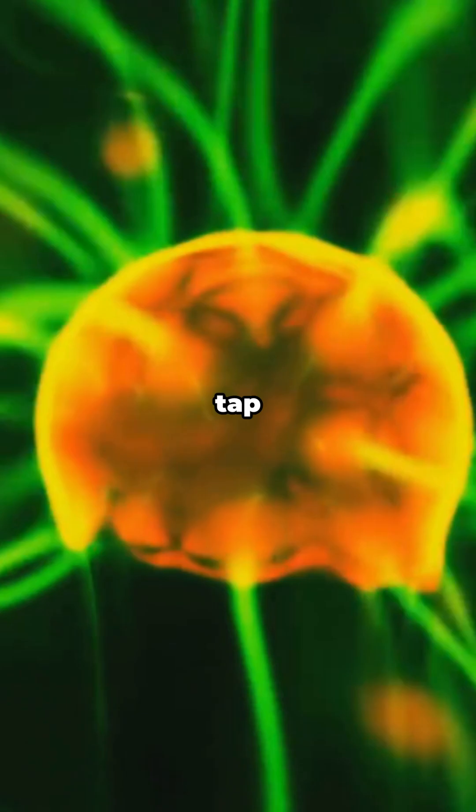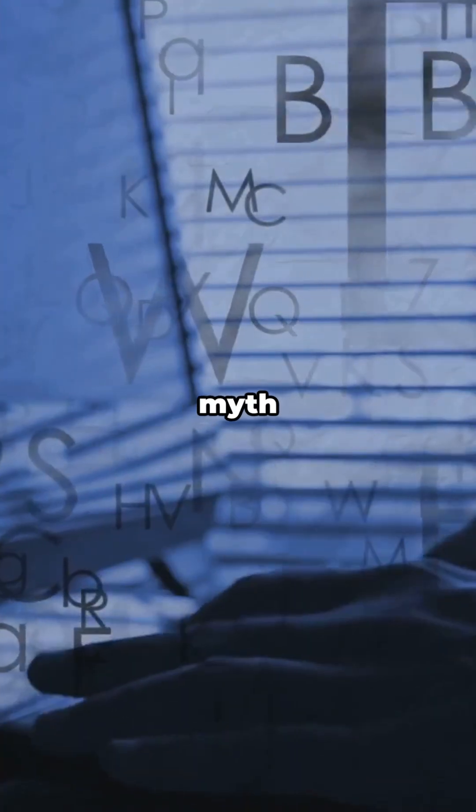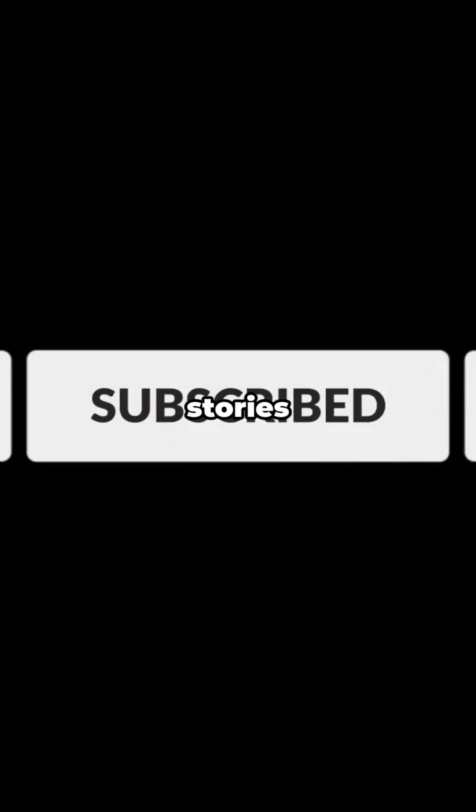If you learned something, tap like so more people see this. Got a wild science myth you want me to test next? Drop it in the comments. And hit subscribe for more bite-sized deep dives — new stories every week.